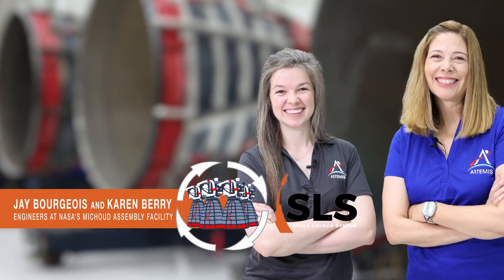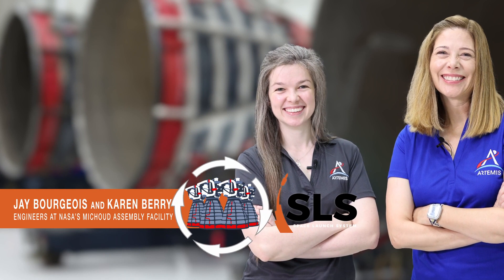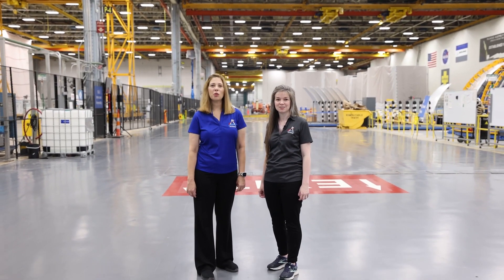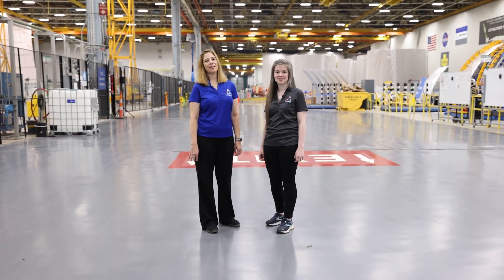Hi, my name is Karen Barry and I'm Jay Bourgeois, and we're engineers working on the Space Launch System rocket here at NASA's Michoud Assembly Facility in New Orleans. This is Rocket Science in 60 Seconds.